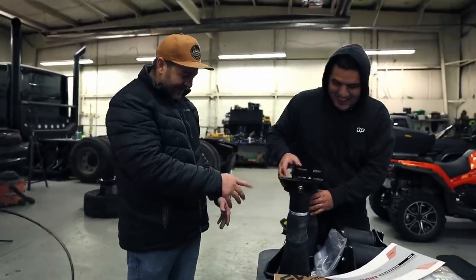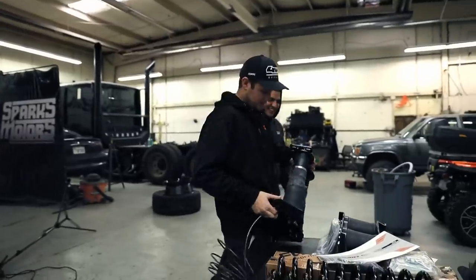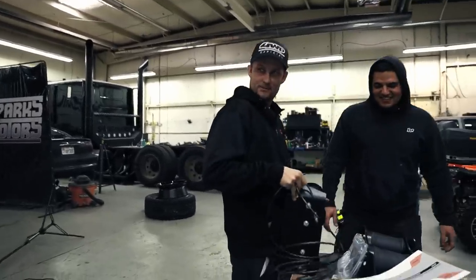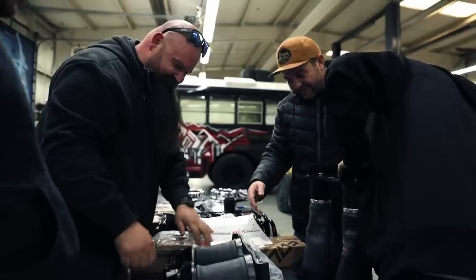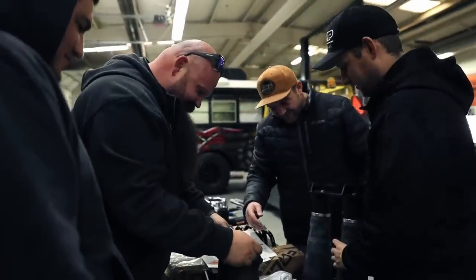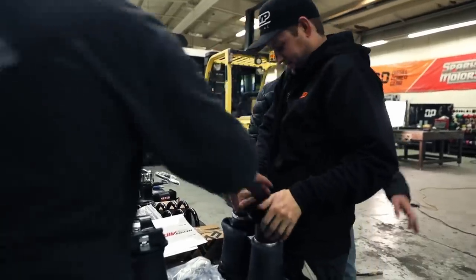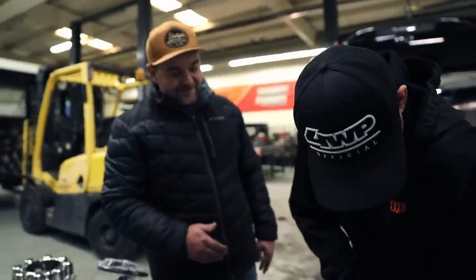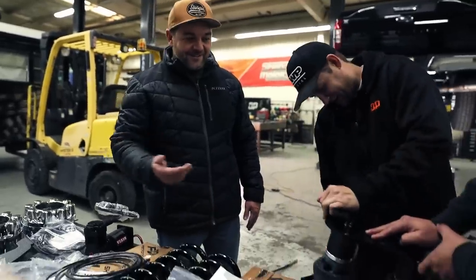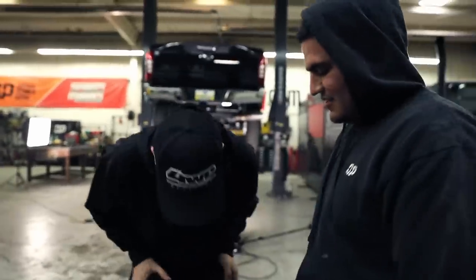All right — somebody fixed my mistake. The key is to fold it right. If you guys are at home and you're going to install these on your own, you don't need to do all that. Simple.